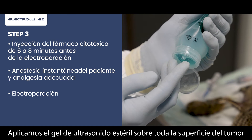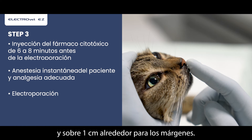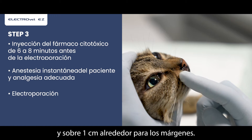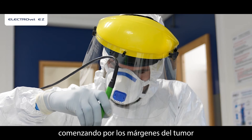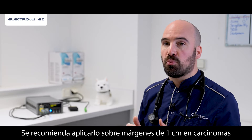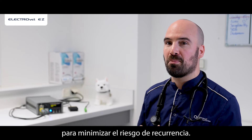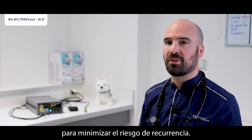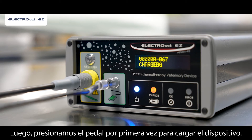Apply sterile ultrasound gel over the entire surface of the tumor and one centimeter all around for the margins. Then the pulsed electrical field is applied starting with the margins of the tumor and then the tumor itself. Margins of one centimeter are recommended on squamous cell carcinomas to minimize recurrence risk. Then I press the pedal for the first time to charge the device.